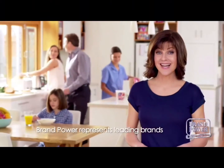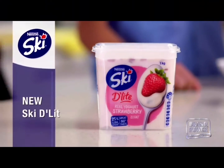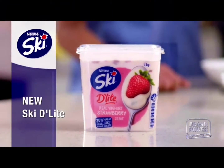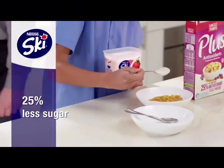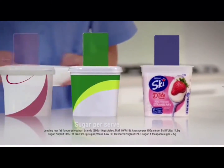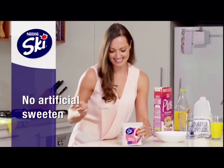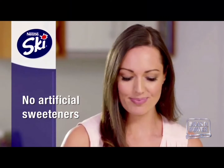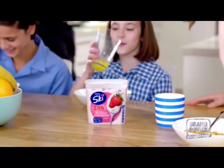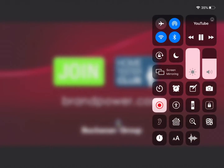You want the family to get a healthy start every morning, beginning with reducing their sugar intake. That's when New Ski Delight is perfect. New Ski Delight now has 25% less sugar — that's one whole teaspoon per serve less than other leading low-fat flavoured yoghurts. There are no artificial sweeteners and no compromising on taste. So your family can get the healthy start you want them to have. Look for New Ski Delight today. Brand Power, helping you buy better.